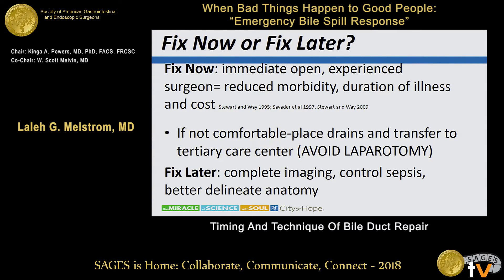Fixing it later allows you to obtain complete imaging so that you can assess the biliary anatomy and the vascular anatomy. It allows you to control sepsis and perhaps do a better definitive repair with decreased inflammation in that operative field.